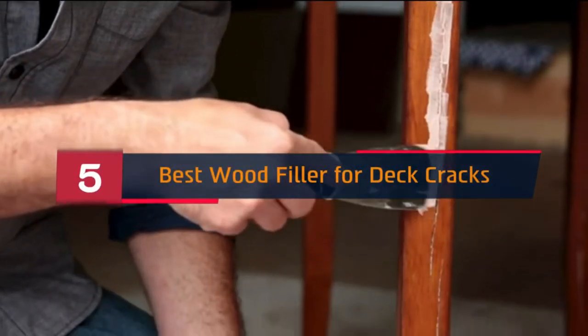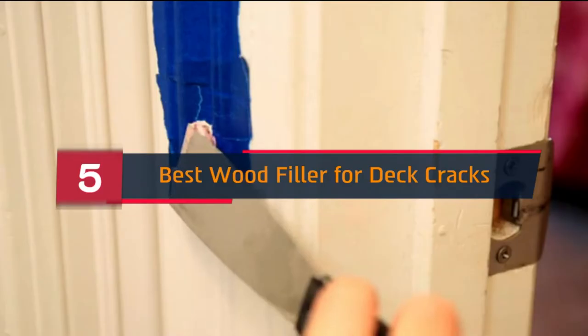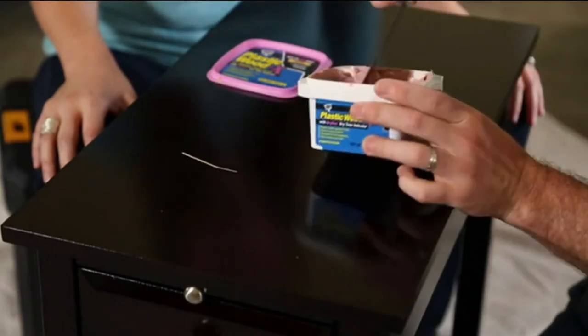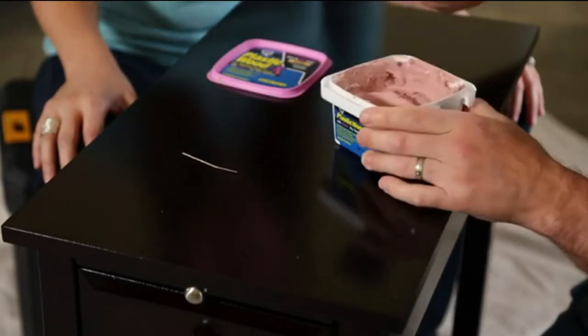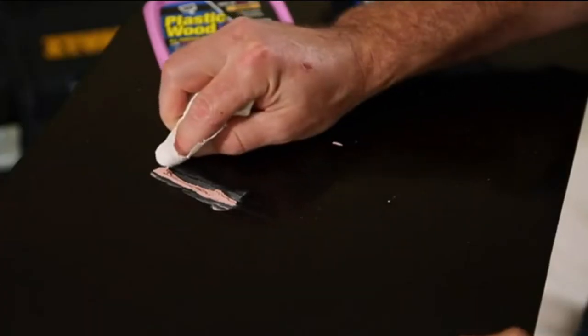Hi everyone, today we're going to take a look at the 5 best wood fillers for deck cracks on the market for this year. First we're going to show you our 5 best picks, then we'll talk about what you should look for before buying a wood filler for deck cracks. You can find timestamps and links to all the products we mentioned in this video down in the description below. Let's get started.